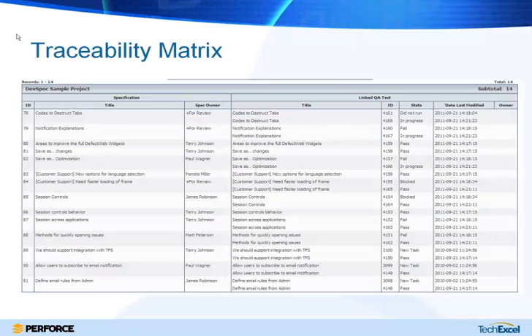At the end of the day, what we're hoping to show is that for each requirement or specification, you're able to see a corresponding linked QA test — showing not only that a test was assigned to confirm the requirement was implemented, but that all tests passed on the most recent run, so we can confirm everything has been implemented at the expected quality.